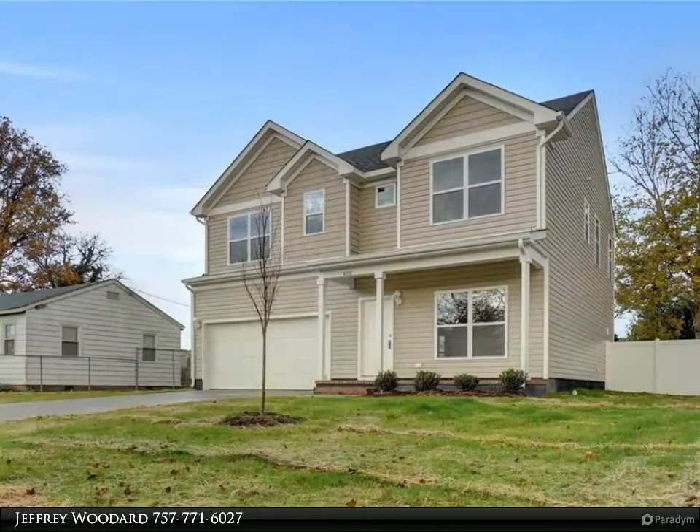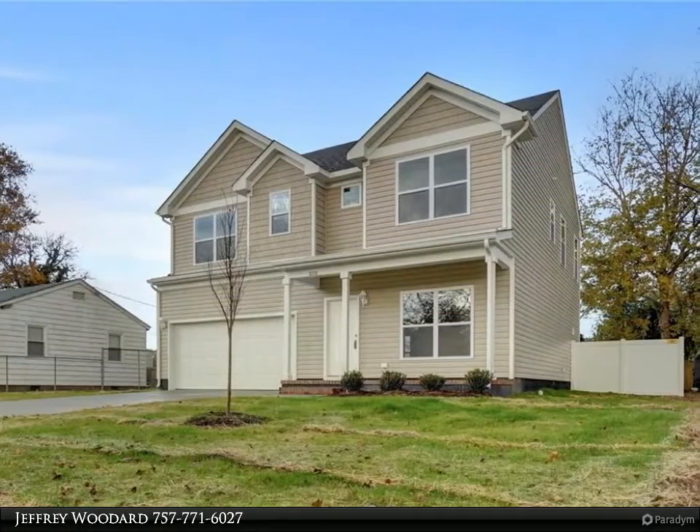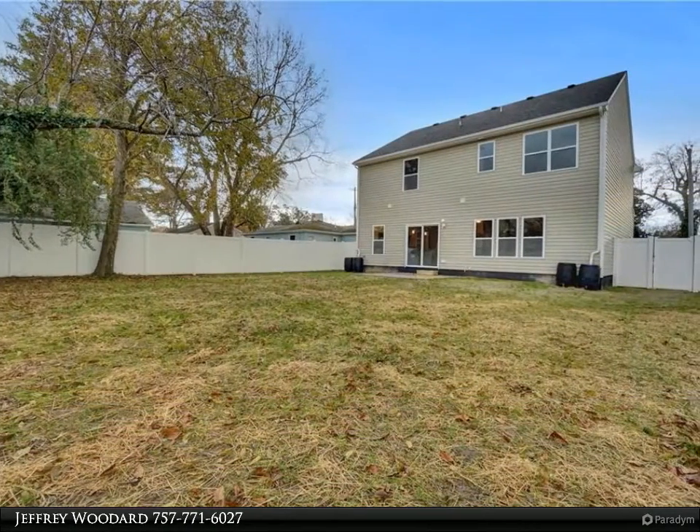Large master suite with walk-in closet. Master bath has a large tiled shower and quartz vanity top. Spacious laundry room. Ceiling fans in master and family room.